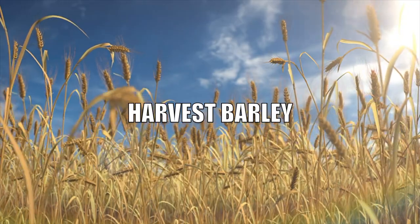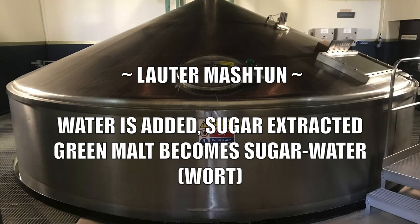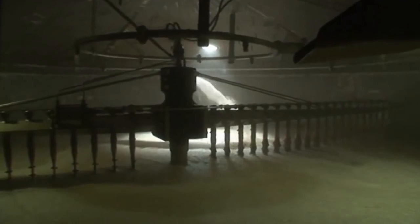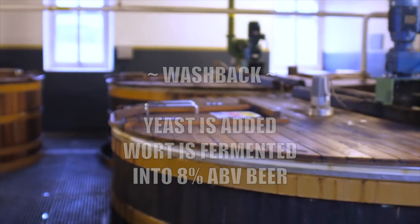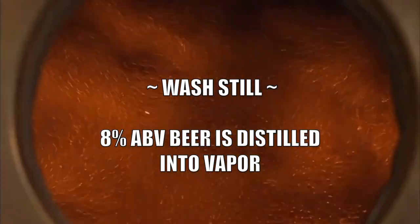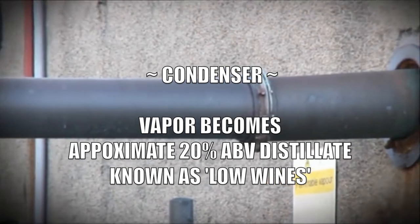To make Scotch whisky, starch is extracted from barley through malting and it becomes green malt. The green malt is turned into a liquid sugar known as wort in the mash tun. The wort is then fermented into an 8% alcohol by volume beer in a wood or metal washback. The beer is then turned into a vapor when heated in a wash still — but then what? The vapor needs to be turned back into a liquid known as low wines through a condenser.